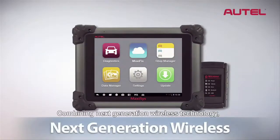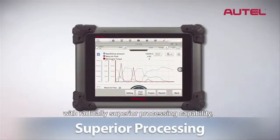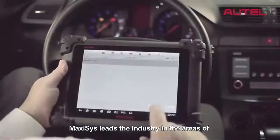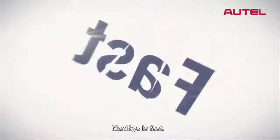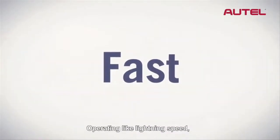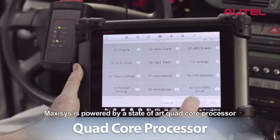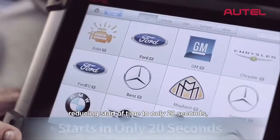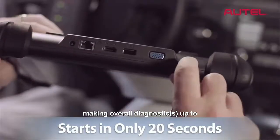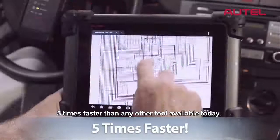Combining next-generation wireless technology with radically superior processing capability, Max-Assist leads the industry in areas most important to today's technicians. Max-Assist is fast. Operating at lightning speeds, Max-Assist is powered by a state-of-the-art quad-core processor and a solid-state hard drive, reducing startup time to only 20 seconds, making overall diagnostics up to five times faster than any other tool available today.